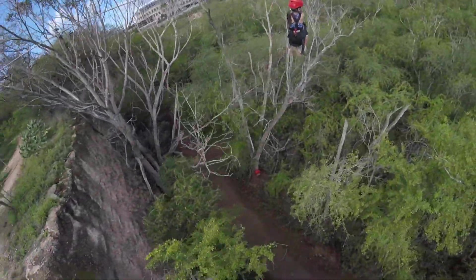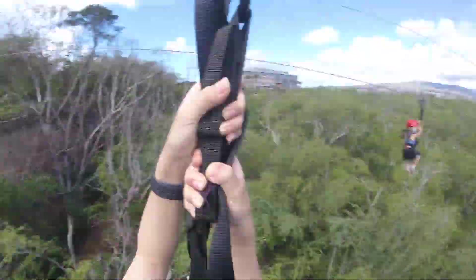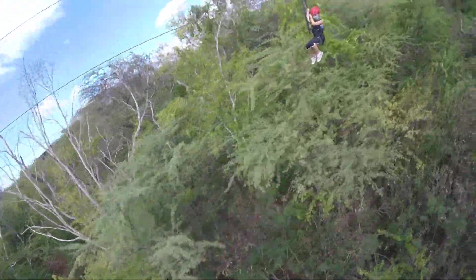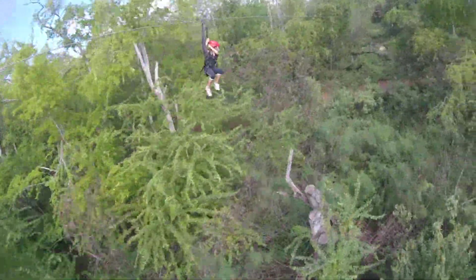Overall, we had a really good time here. The staff was really nice and all the ziplining and activities were fun. We definitely recommend coming to Coral Crater.